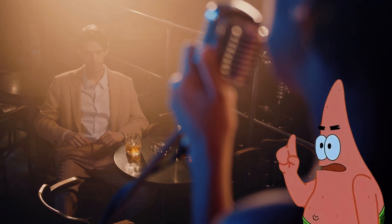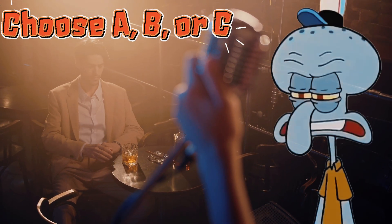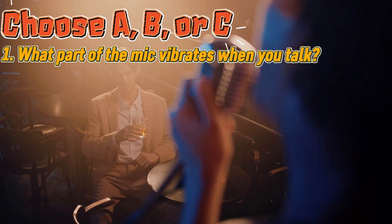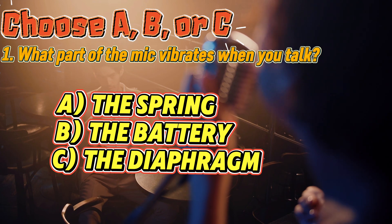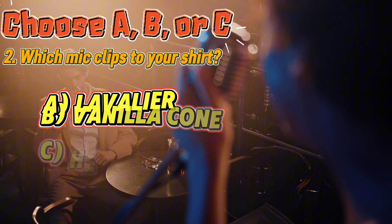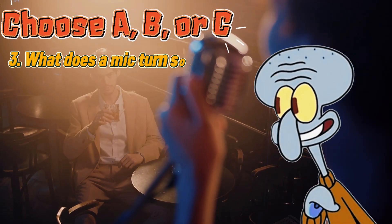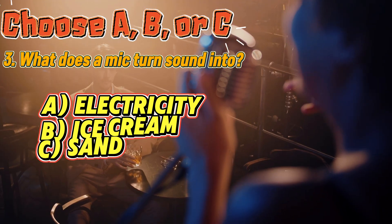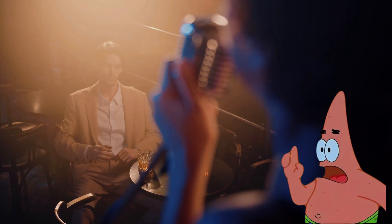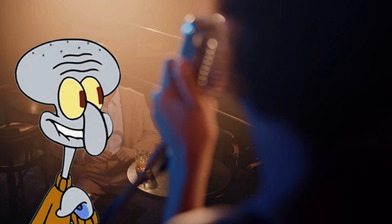Okay, kids, quiz time! Choose A, B, or C before I eat the mic. Do not eat the microphone. What part of the mic vibrates when you talk? Which mic clips to your shirt? What does a mic turn sound into? Did you get them all? If yes, yell into your pillow like a rock star.